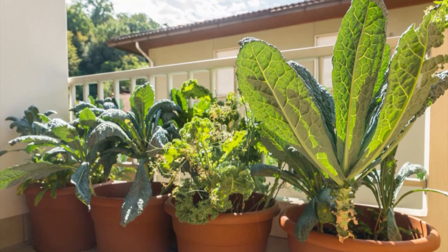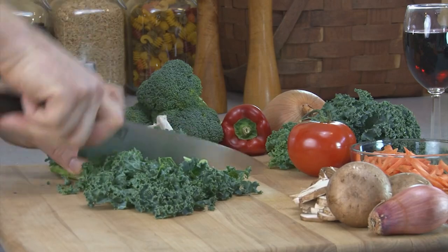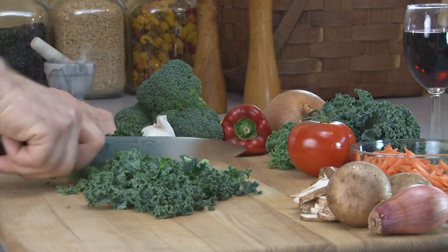Seed it thickly in garden beds or cold frames as soon as the soil is workable in early spring. You can also start the seeds indoors and transplant the seedlings into the garden in mid-spring.